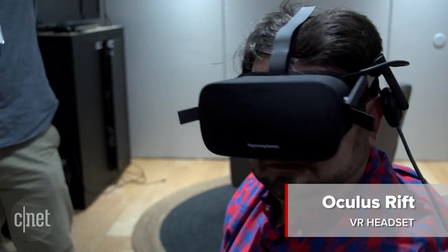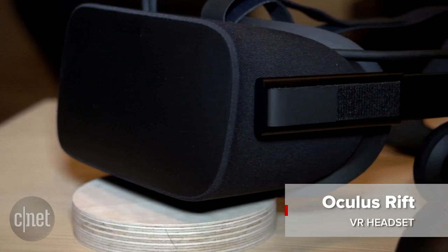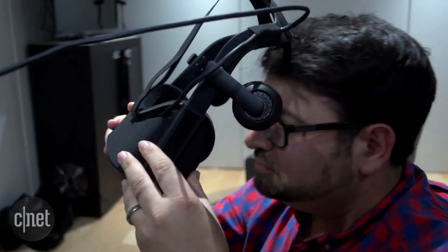Coming in 2016, you're going to be able to buy an Oculus Rift virtual reality headset that you can use with your PC. I was able to check it out at E3 and use the headset that you'll be able to buy then. And this is what it felt like.